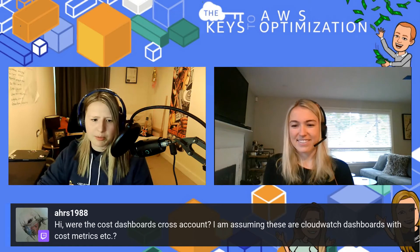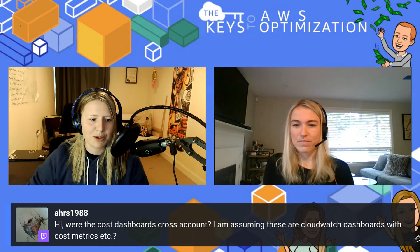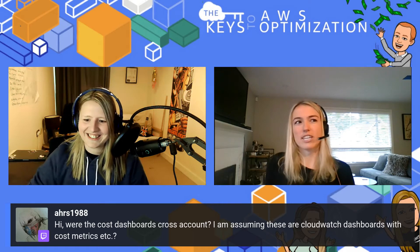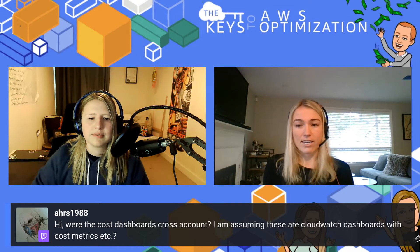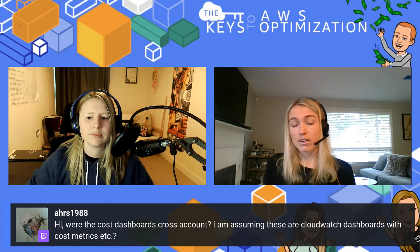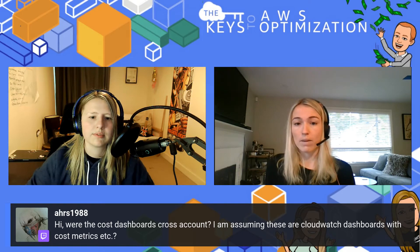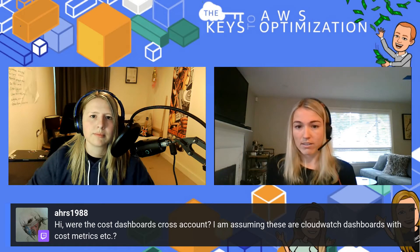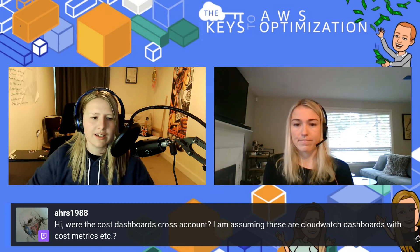We have a question: are the cost dashboards cross-account? I'm assuming these are CloudWatch dashboards with cost metrics. So the Well-Architected Cost Intelligence Dashboard uses the cost and usage report, which is the most granular cost level reporting that AWS has. It doesn't pull in CloudWatch metrics today, but you can definitely overlay that. There are member cost and usage reports, so you can have them on an individual linked account. Typically the people we see using it most are within their payer account, and they're able to see all member accounts across the organization in a single pane of glass. If you're at the member account level, you'll see just your member account.